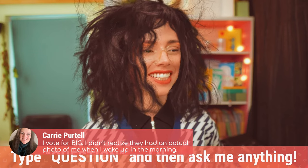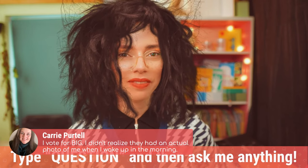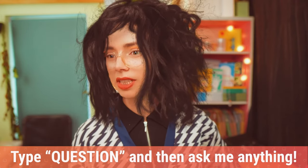I vote for big — didn't realize I had an actual photo of me when I wake up in the morning! Yeah, that's fair. This is me when I get home from the park; this is what it genuinely looks like after I've been out for a walk with my dog.